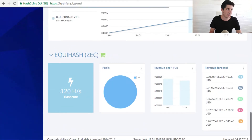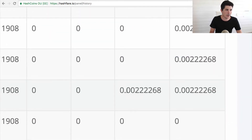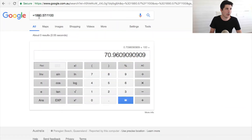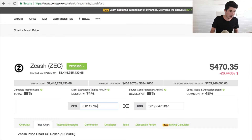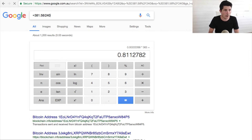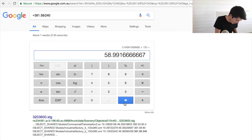I have invested into 120 hashes of Zcash, which cost me $240. The Equihash payout is 0.0022. Times that by 365 gives us 0.811, which is $381.58 US dollars. Dividing by $240 invested, minus one, times by 100 — that gives us a return of 58.99%.